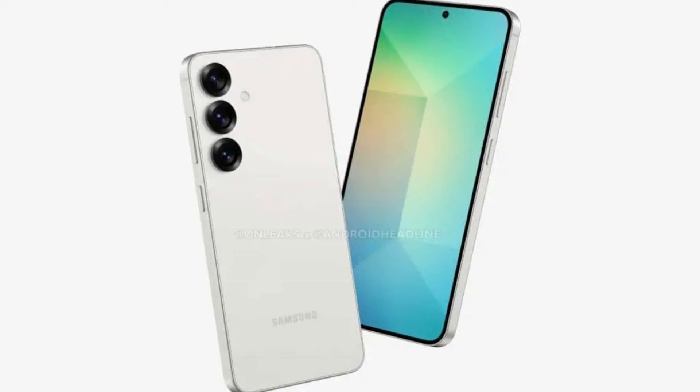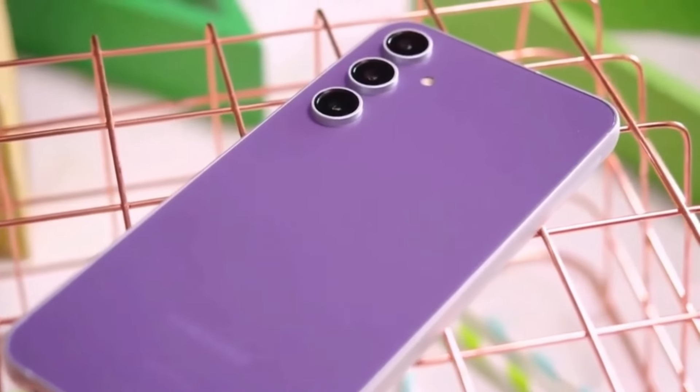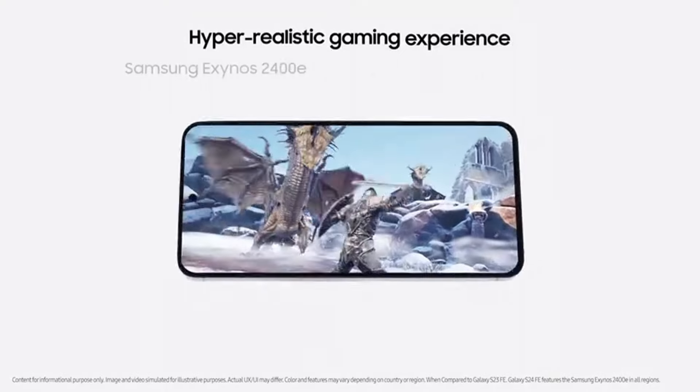While the exact chip is still a mystery, early benchmarks suggest the Galaxy A36's performance will be noteworthy, with display and camera upgrades expected to enhance the overall experience — making it a strong contender for anyone looking for a high-quality screen in the mid-range market.